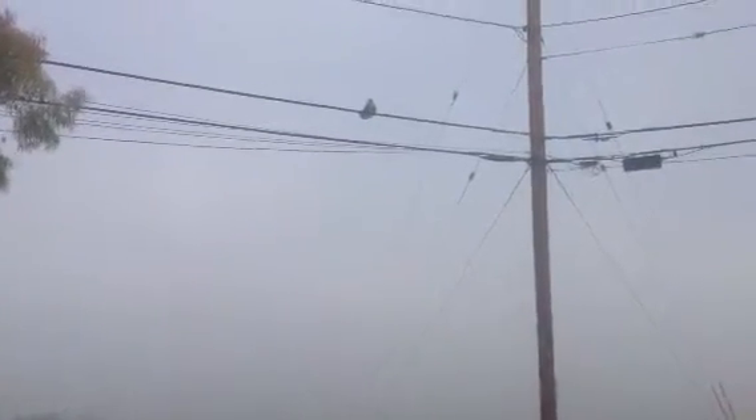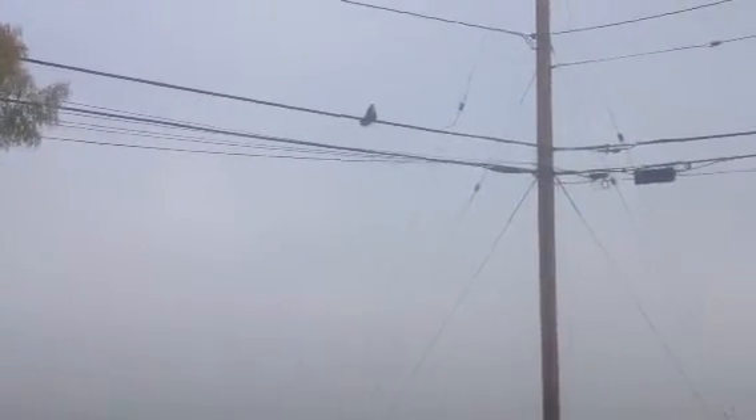This guy possibly has an injured wing. Looks like he's maybe got his tail and his wing spread to anchor himself. Either that or he's taking a mist shower.